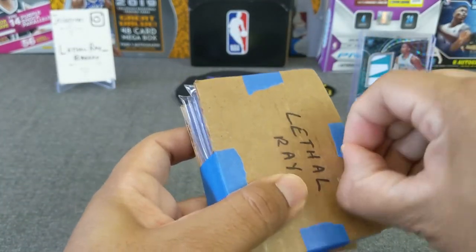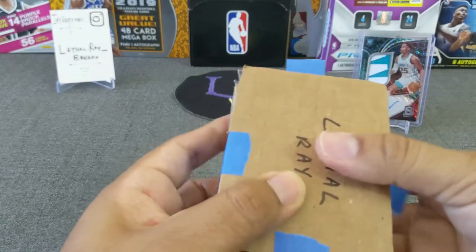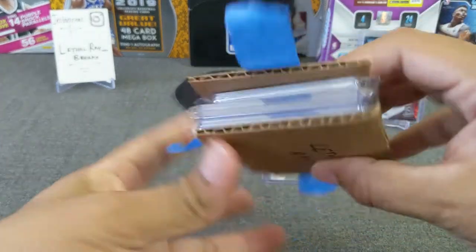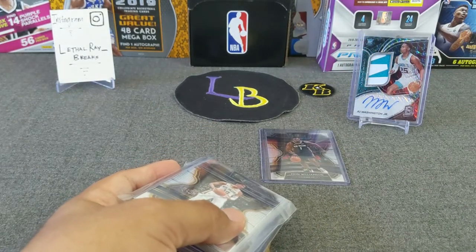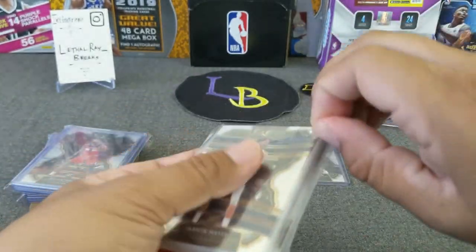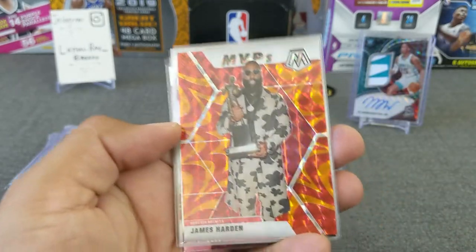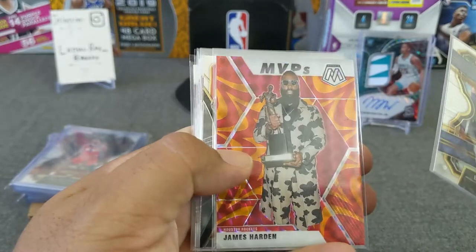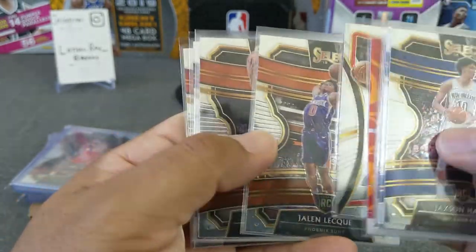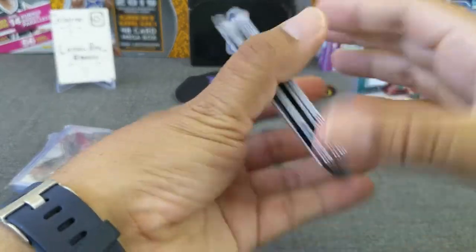This is the big boy guys, I've been waiting to get this. I've been bugging Loud Packs every day it feels like - please go check him out, I'll put his Instagram link down below. He does pretty good pricing on his breaks. No spoilers - let's start with the non-top-loaded cards. I think these are all base for the most part. Jackson Hayes, Brandon Clark - I did some mosaic with him as well. There's a Radioactive Orange. Here's Lou Williams, Devin Booker, Chris Paul, THT, and Damian Lillard.